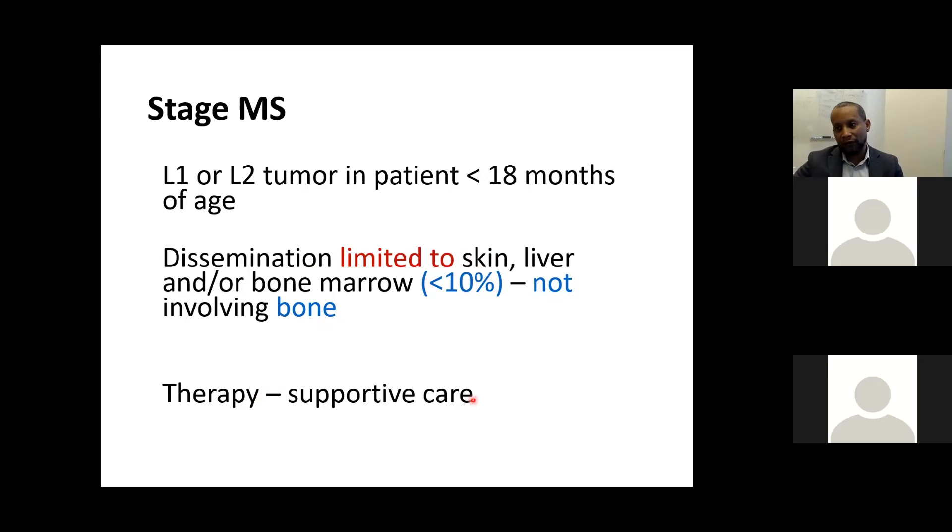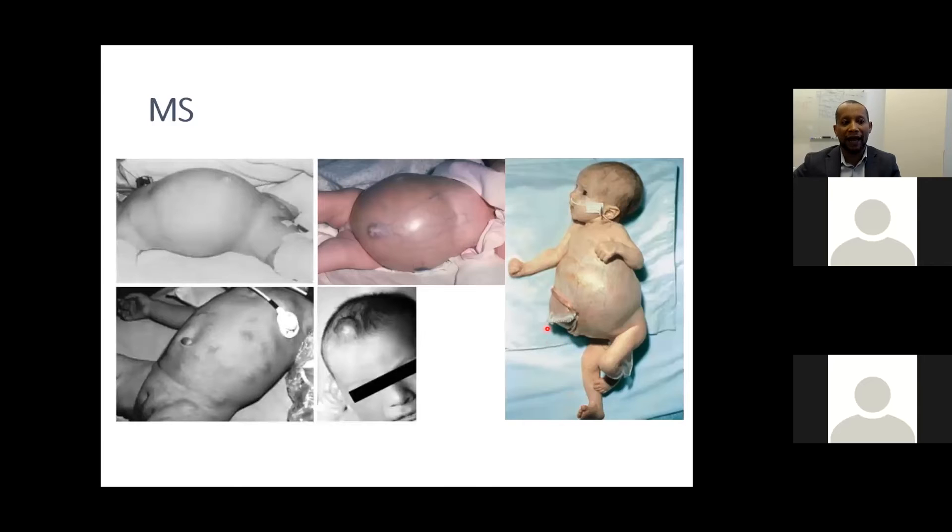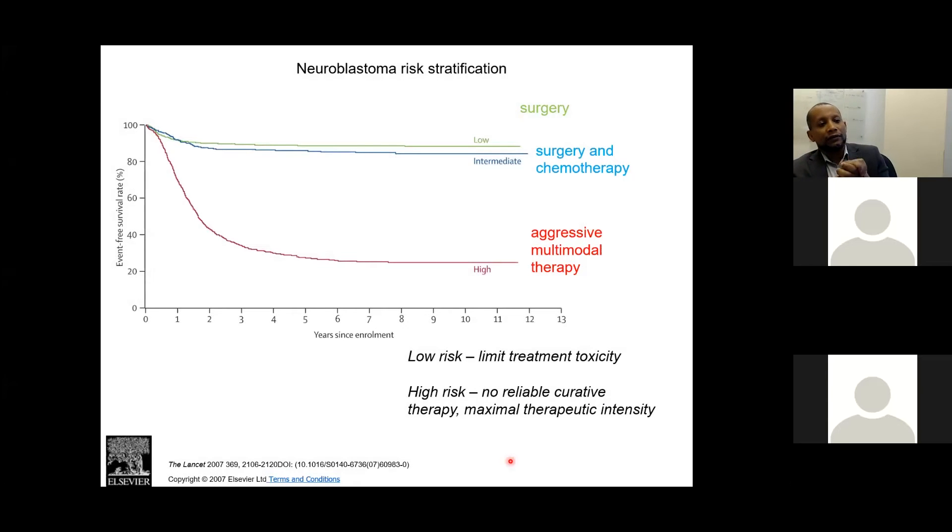Treatment for MS is supportive with a very favorable outcome. However, if the patient presents with abdominal distension, firm abdomen, and respiratory compromise — signs of abdominal compartment syndrome from enlarging liver — life-saving strategies to decrease intra-abdominal pressure are needed. Options include open abdomen with a silo bag, or radiation therapy to shrink the liver. Chemotherapy and supportive care are also in place.